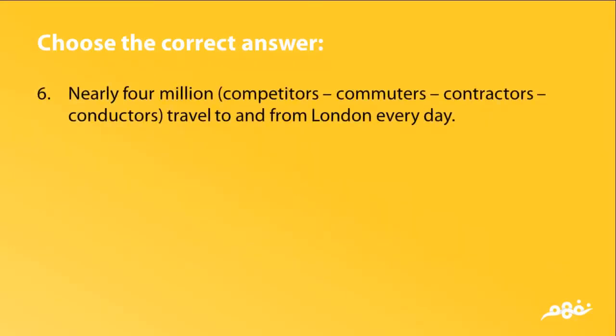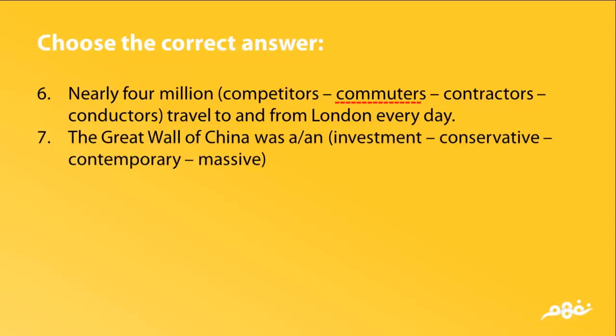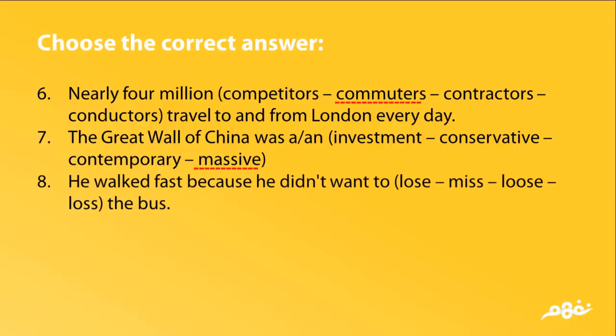6. Nearly 4 million commuters travel to and from London every day. The answer is commuters. 7. The Great Wall of China was massive. The answer is massive. 8. He walked fast because he didn't want to miss the bus. The answer is miss.